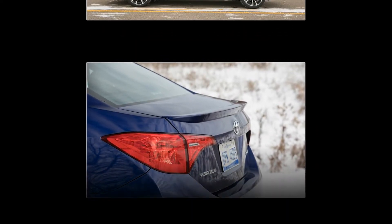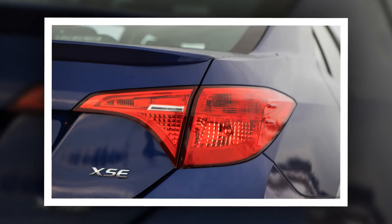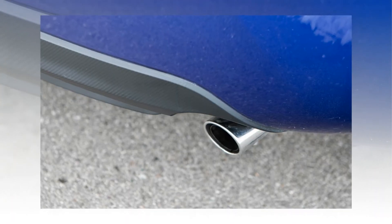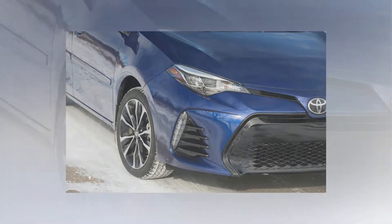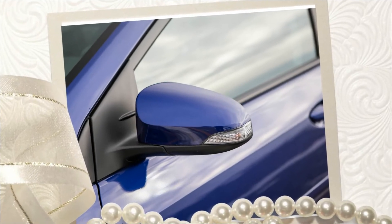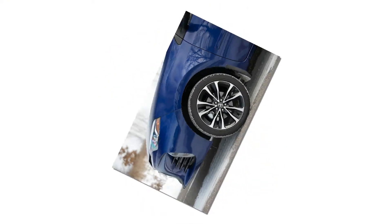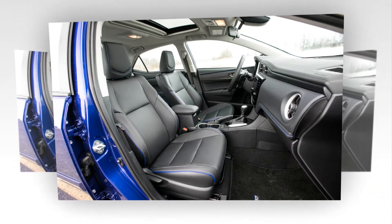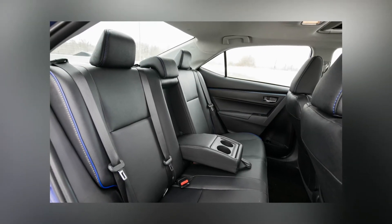A premium audio system with navigation tacked on an extra $525. The XSE's new 7.0-inch touchscreen infotainment system replaces last year's 6.1-inch unit; a new 6.1-inch touchscreen is used in L, LE, LE Echo, and SE models. While the larger display size is appreciated, the multimedia system continues to lag behind competitors, lacking features such as Apple CarPlay and Android Auto.